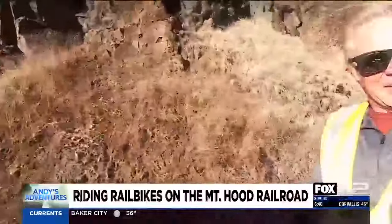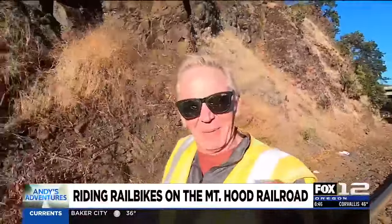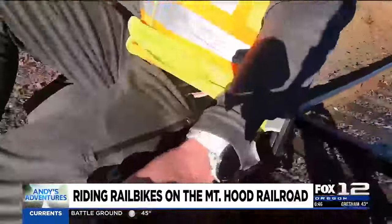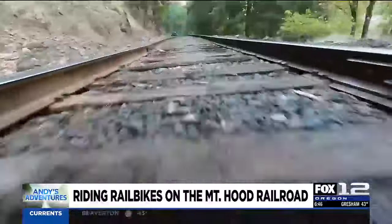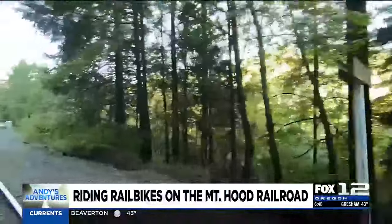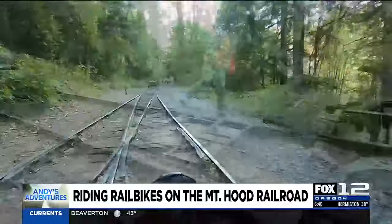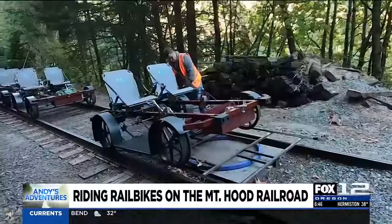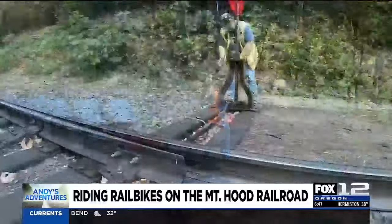It's getting heavy going uphill, and Rico isn't pedaling at all. Ready to turn on the electric assist! The rail line comes to an end and then you actually turn directions and head up a different rail line.